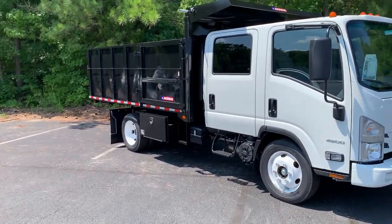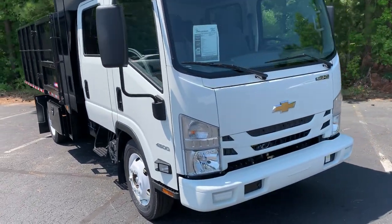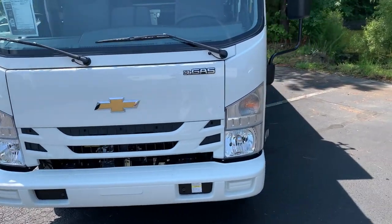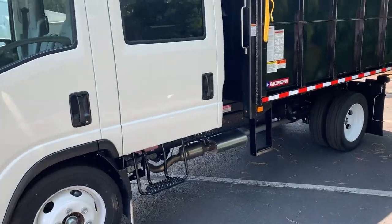Hi everyone, how are we doing today? I'm going to be doing a video on this 2021 Chevrolet 4500 low cab forward crew cab today. I'm just going to do a shorter review on the truck and go over some things.